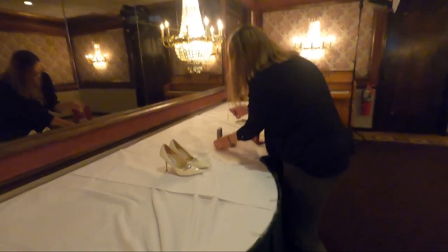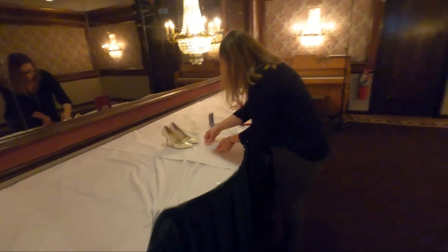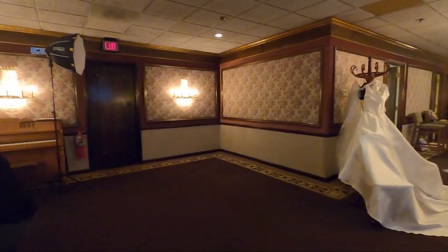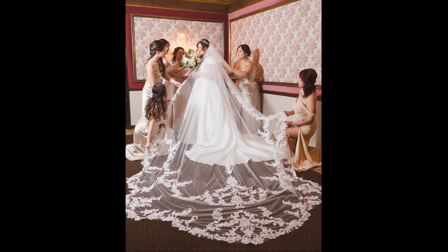We have the bride's details set up. On the count of three — drop the veil. Beautiful. That's stunning. Gorgeous.